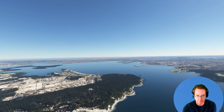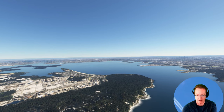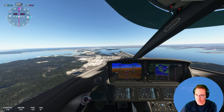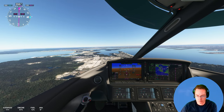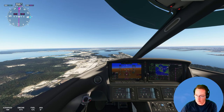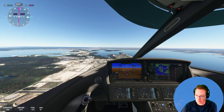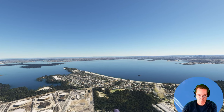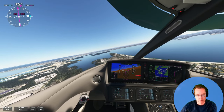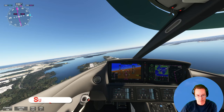Beautiful sight — you can see Sydney in the distance there. Just going over what I think is an oil refinery here, with oil fuel tanks.